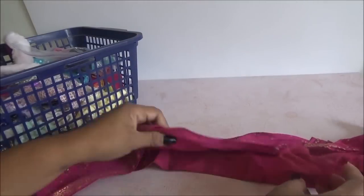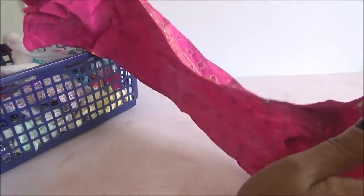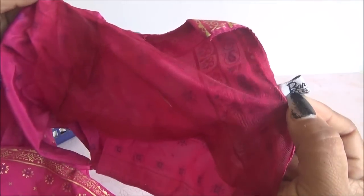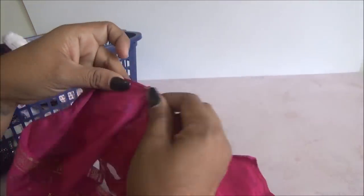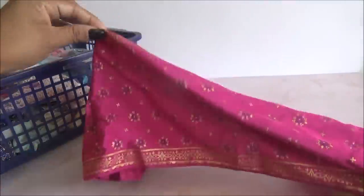Vamos a ver exactamente qué nos sale aquí. Lo primero que viene es este que, si no me equivoco, es un vestido de una de las Barbies de la India, de las Barbies de alrededor del mundo. De hecho, aquí trae la etiquetita que dice Barbie Collectibles.